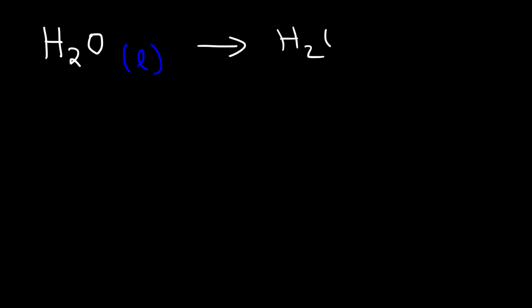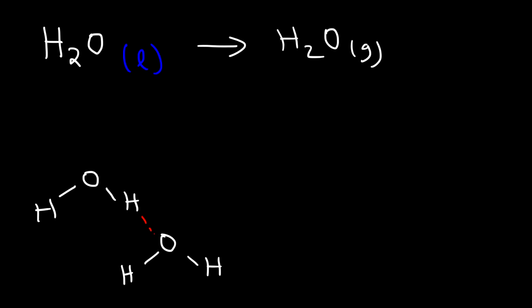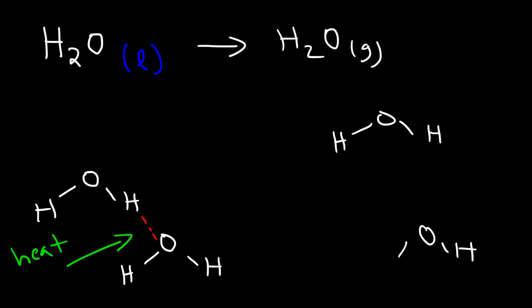Now I want to compare the energy differences between breaking a covalent bond and breaking a hydrogen bond. In order to vaporize liquid water into steam, you need to break apart all of the hydrogen bonds that hold the water molecules together. In liquid water, the molecules are relatively close to each other because the hydrogen bonds keep them connected. Breaking a bond is an endothermic process — you have to put heat energy into liquid water to break the hydrogen bonds. Once broken, the water molecules are far apart and in the gas phase — that's steam.